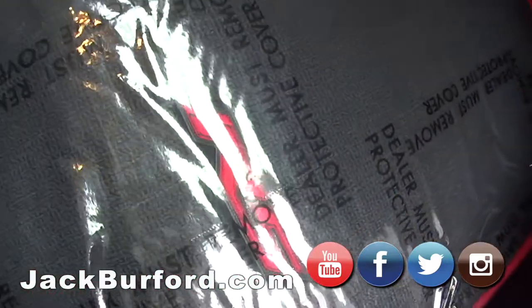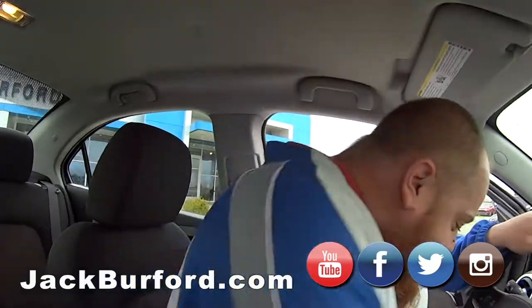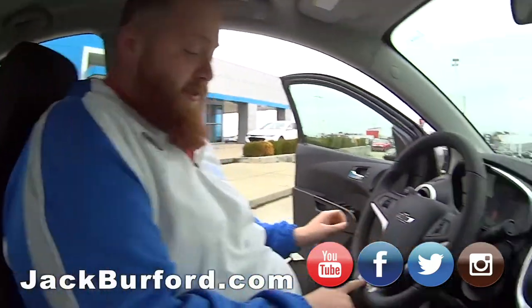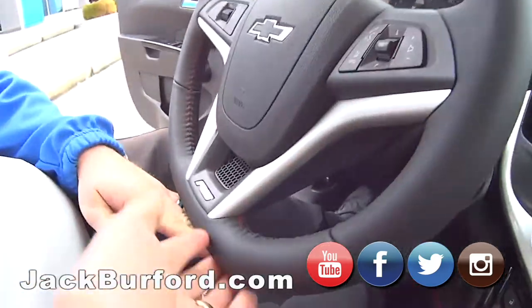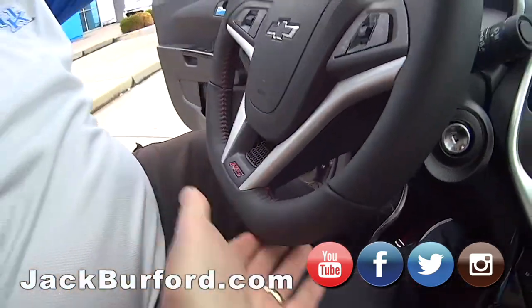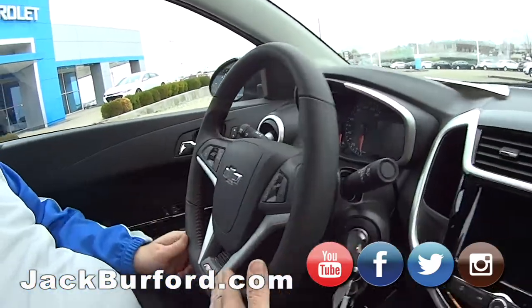Look at these seats — and the floor mats, RS floor mats! Nice. This is a cool, really sporty little car. It says RS on the steering wheel too, and it's got the flat bottom like a lot of sports cars — sort of like a Corvette.